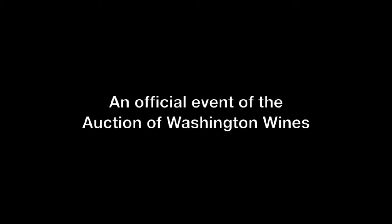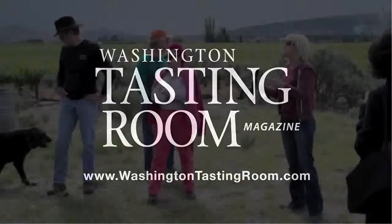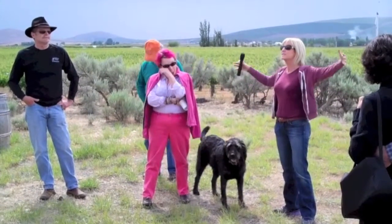We are in Red Mountain AVA. If you're not familiar with what the term AVA means, it's American Viticultural Area — a federal designation for an area where the grapes are grown in a very specific way. We sit like Russian dolls, so Red Mountain AVA sits inside of Yakima Valley, which sits inside of Columbia Valley, just to give you some context of where you are.